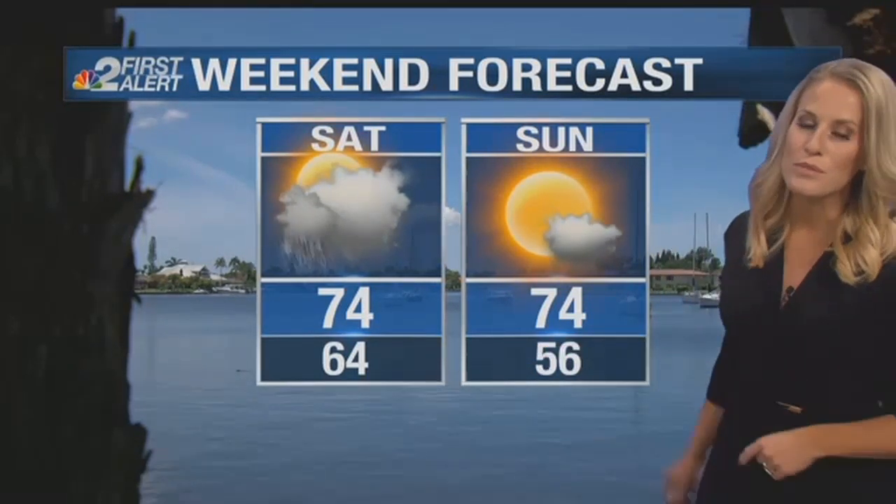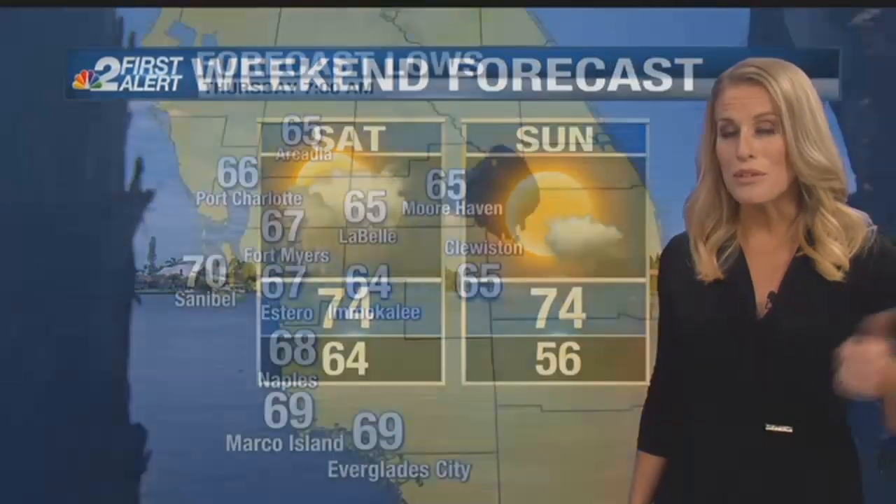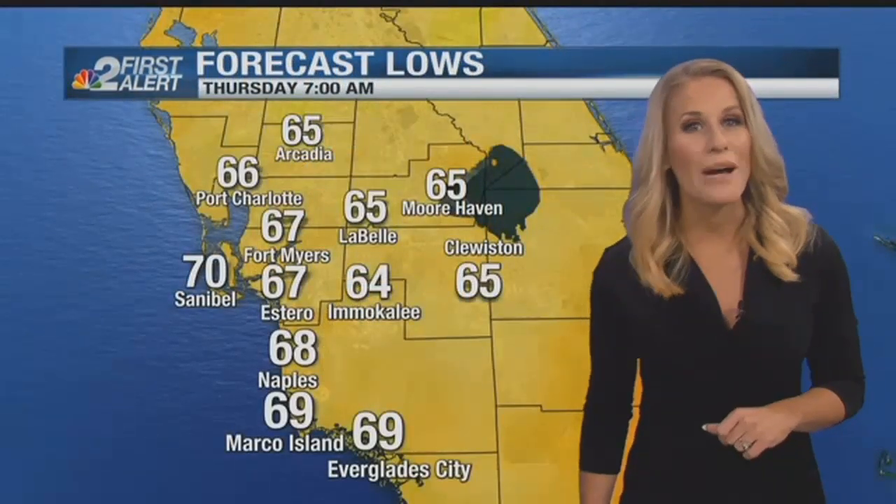We'll peak ahead of that front, but once it comes through, our dew points and air are going to become a lot drier. The dew points will plummet back into comfortable weather. A very typical forecast for both Saturday and Sunday for this time of year in Florida — mid 70s in the afternoon. A couple of showers possible in the morning from that front. We'll detail that out coming up at 6 o'clock. You'll really notice the difference in the overnight low temperatures.